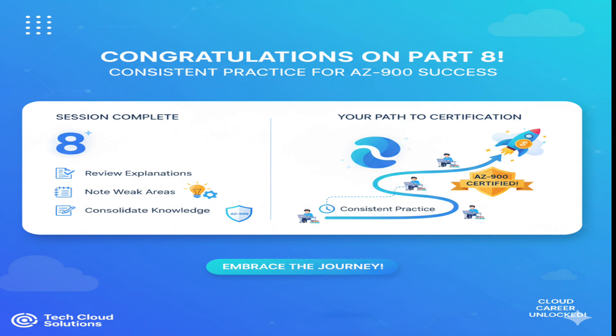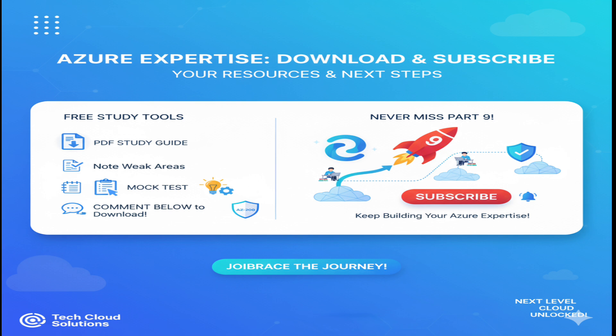Congratulations on completing Part 8. Remember, consistent practice is the key to passing AZ-900 on your first attempt. Download your free PDF study guide and mock test by commenting below. Subscribe now so you don't miss Part 9, and let's keep building your Azure expertise together.